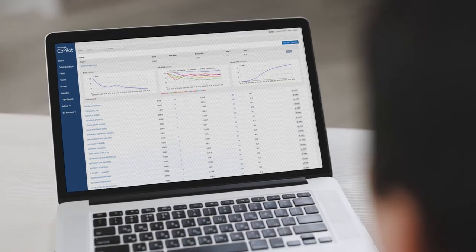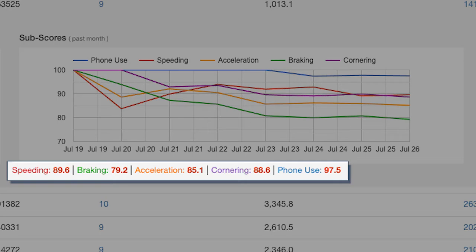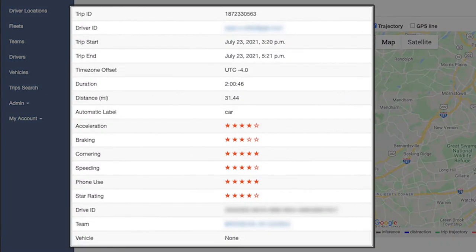Managers gain real-time visibility into their team's driving results with the DriverCare Co-Pilot web portal to identify the behavior areas to target for team training. You can also drill down into specific driver results for greater detail.